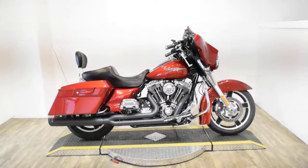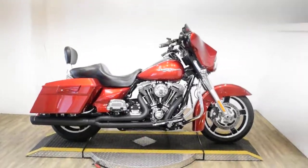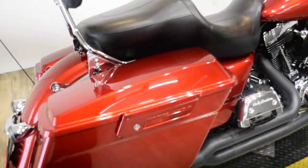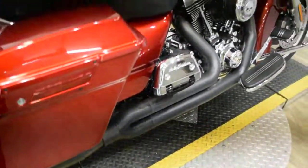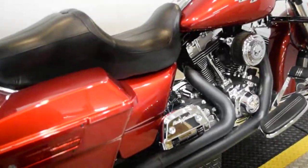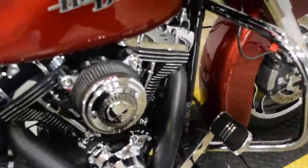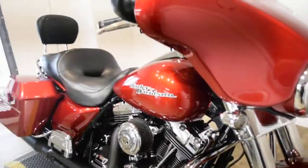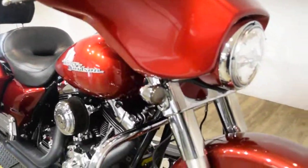Monster Power Sports is offering this 2013 Harley Davidson Street Glide. To see more photos of this bike, to get pricing information, to fill out a credit app, and to see what your trade is worth, visit MonsterPowerSport.com. Give us a call at 847-526-0500.